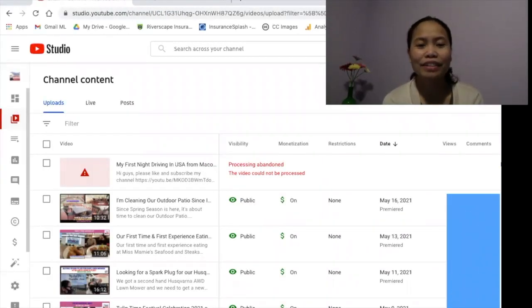Hi guys, good evening — Filipina Journey in USA Vlog here. I hope you are all doing okay. I'm going to show you how to fix a video that could not be processed on YouTube Studio for all YouTube creators. It will show as a red mark and it says 'processing abandoned — the video could not be processed.' I've been uploading it twice hoping it would be fixed, but it still had the same result.